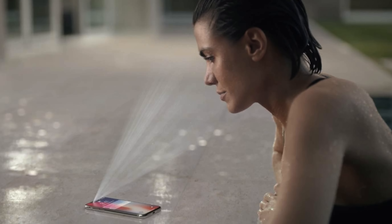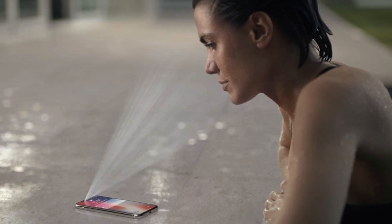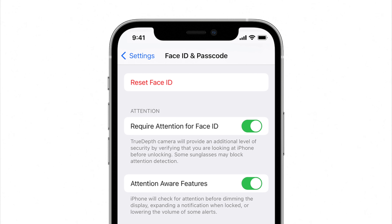The infrared camera shoots out those 30,000 dots to map your face and confirm your identity. But why would Apple continue activating these dots even after you've unlocked your phone? Well, it has to do with something called attention-aware features.